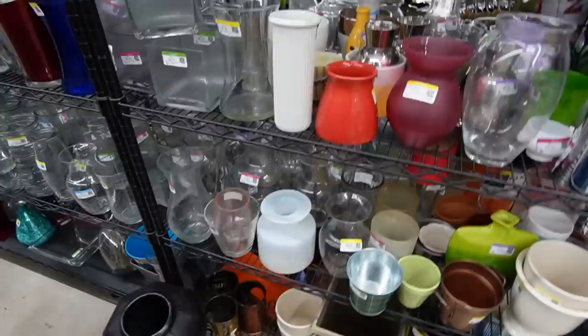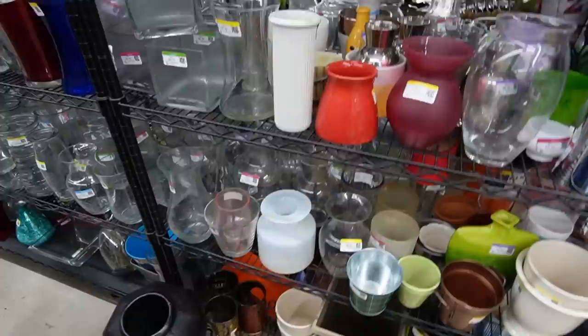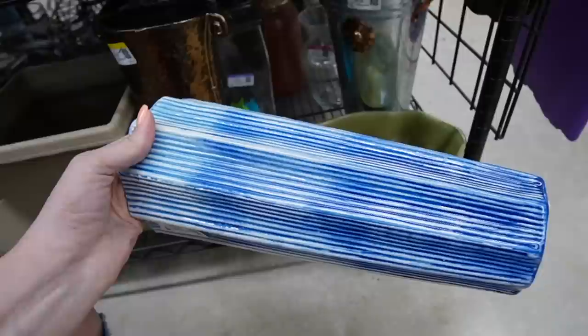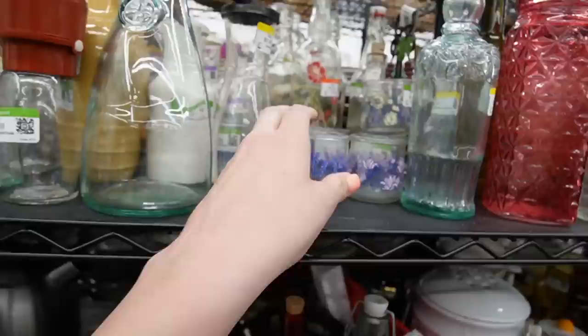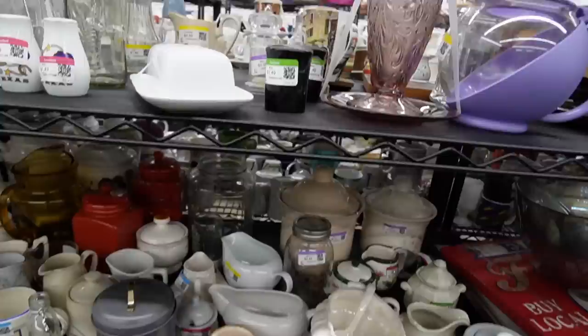Didn't see much in figurines — let's hope that the vases deliver today. Not much going on down at the bottom; that is just a modern piece. Here are a bunch of little yogurt containers. There's some Tiara glass — $4.49 for the set it looks like.